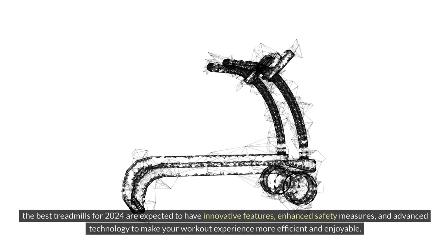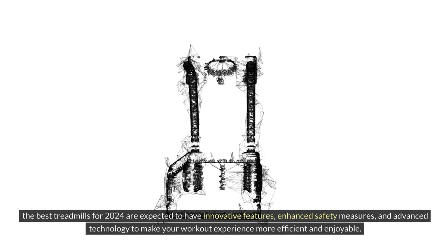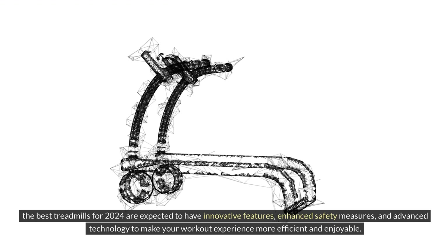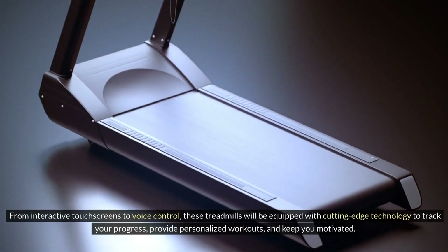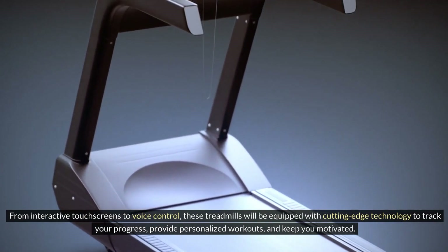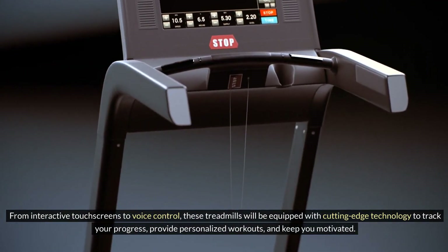Conclusion: The best treadmills for 2024 are expected to have innovative features, enhanced safety measures, and advanced technology to make your workout experience more efficient and enjoyable. From interactive touchscreens to voice control, these treadmills will be equipped with cutting-edge technology to track your progress, provide personalized workouts, and keep you motivated.